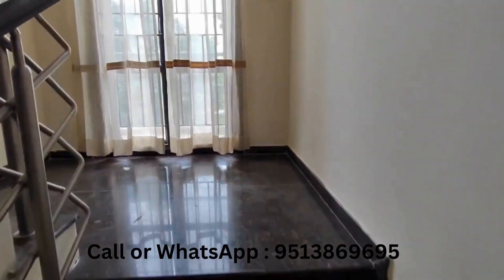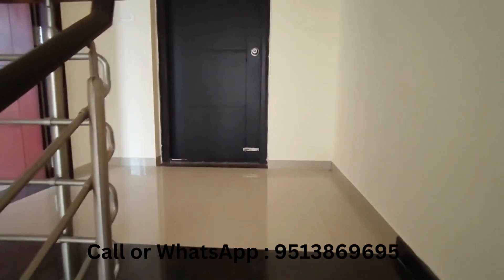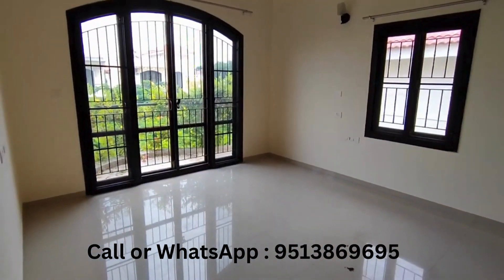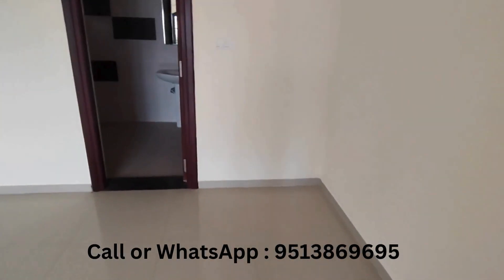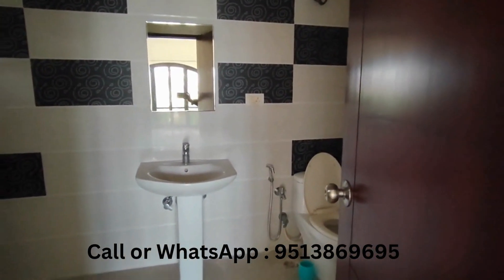Stairs to the second floor. One of the third bedrooms is here — nice place. This is the bathroom.